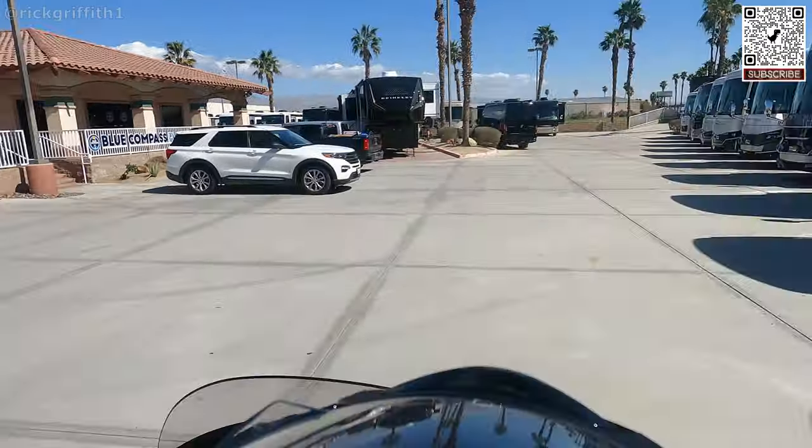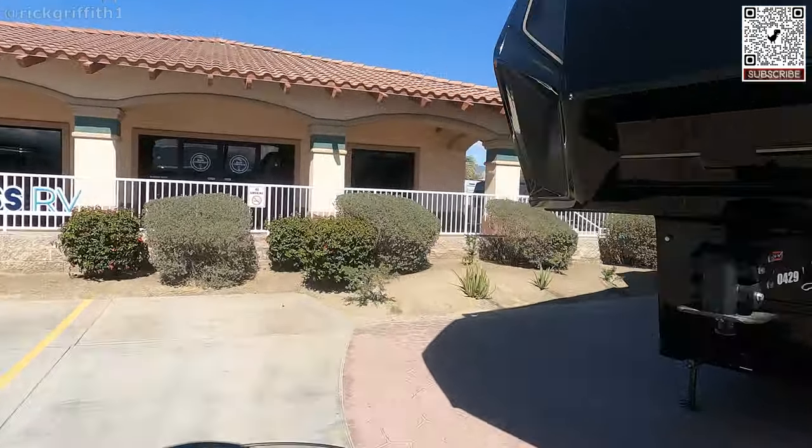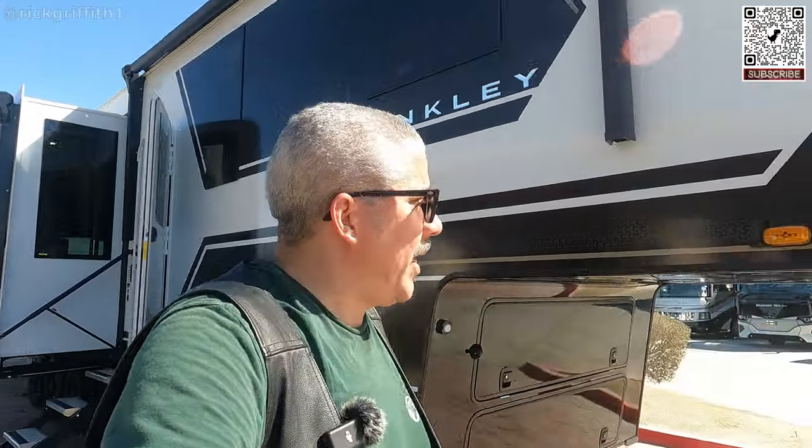There she is in all her glory. Okay guys, we are here, we are doing it — we finally got back to the RV store to see a Brinkley.